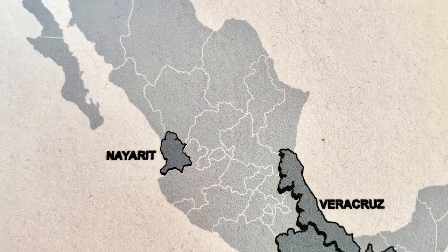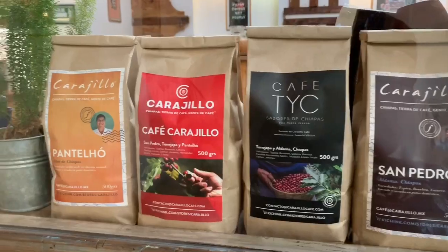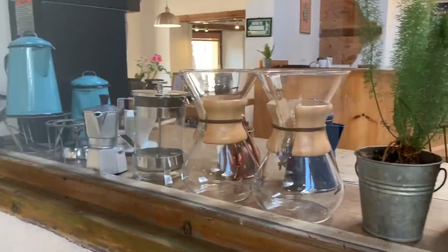Where can you get great coffee on Fifth Avenue in Playa? There's Starbucks, but it's better to go to a local place — you get half the price and you'll be sure to get some great Mexican blends.